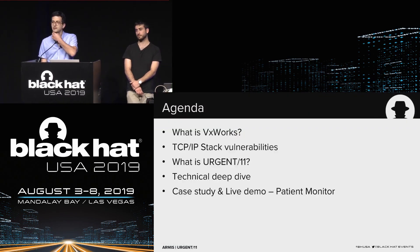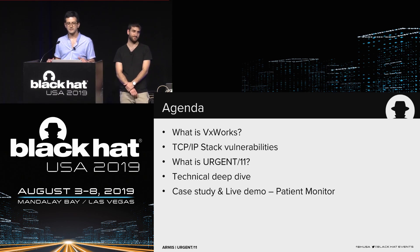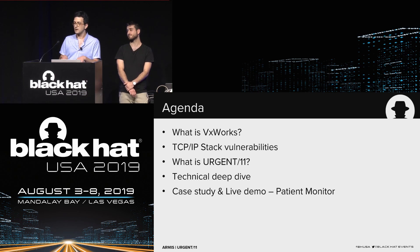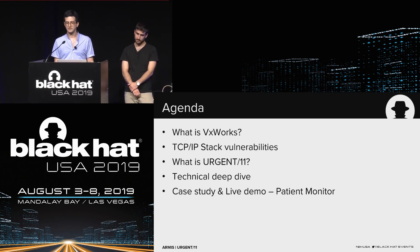We'll start with background on VxWorks — where it's used and why it's still relevant today. Then we'll cover the history of vulnerabilities in TCP/IP stack implementations across various operating systems. Then our actual findings, the Urgent11 research, with a technical deep dive on the more interesting vulnerabilities. Lastly, if we have time, we'll show a case study of a hospital bedside patient monitor and attempt a live demo.